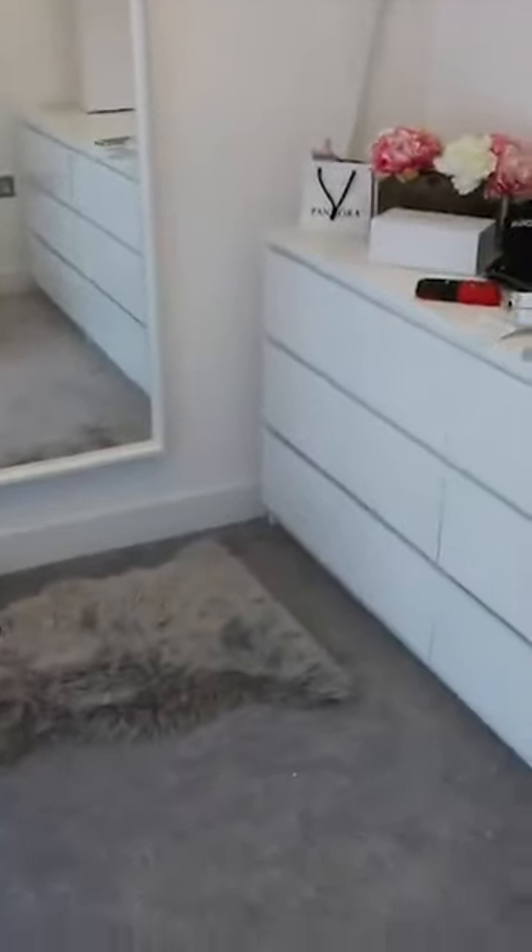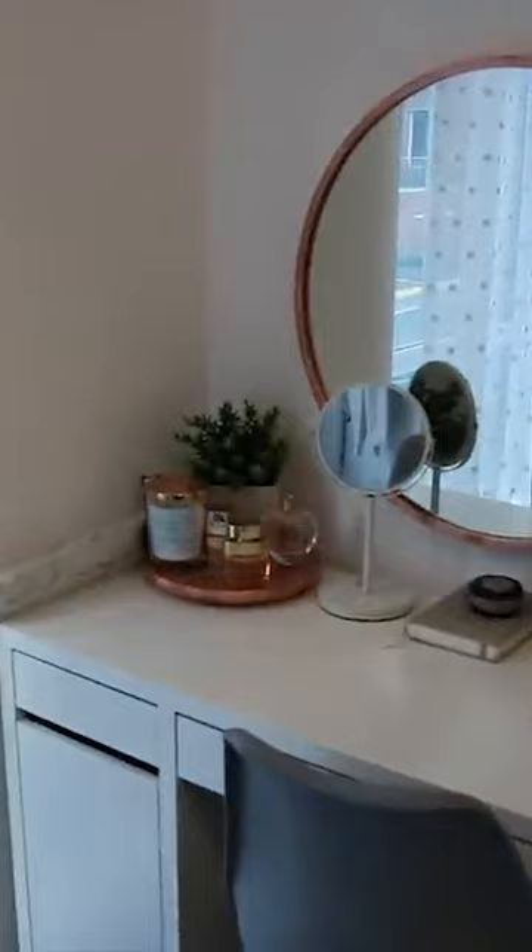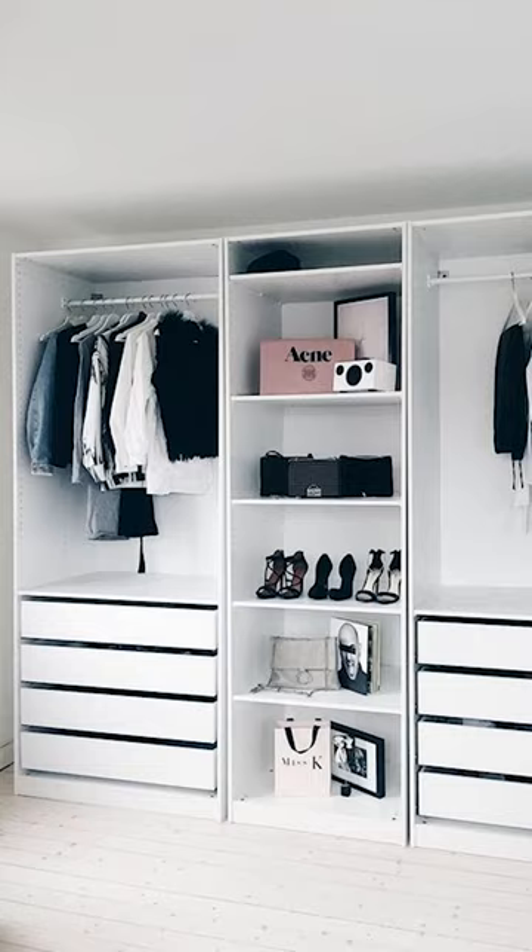I always wanted a walk-in wardrobe slash dressing room, so I decided to create one in my spare room. I looked at the IKEA PAX wardrobes, but it was going to cost about £600 to get what I wanted, so I had to get creative.